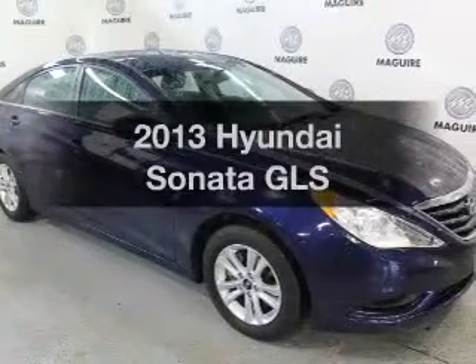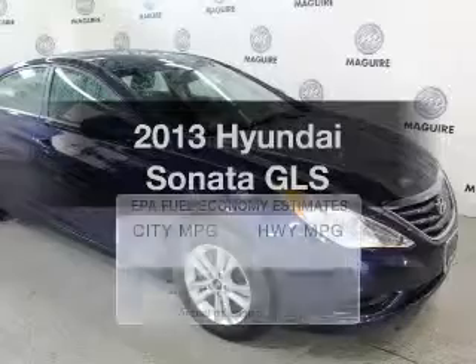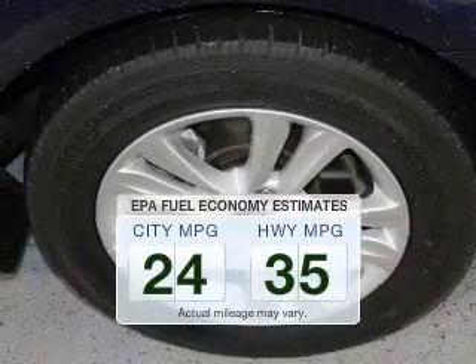Get noticed in this 2013 Hyundai Sonata. This is the set of wheels you've been looking for. In the city or on the highway, you'll spend less time at the pump with this fuel-efficient vehicle.